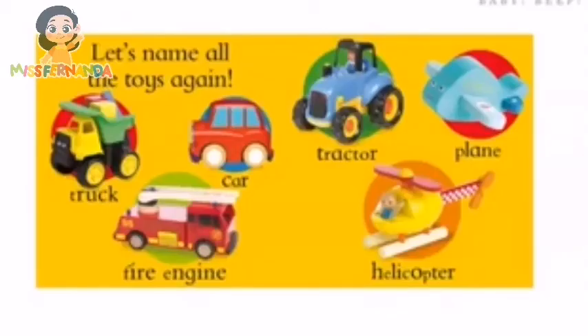Let's name all the toys again! Truck, car, tractor, plane, fire engine, helicopter!